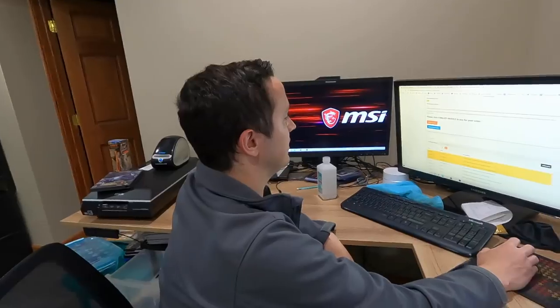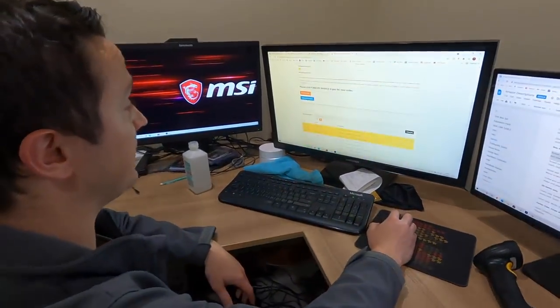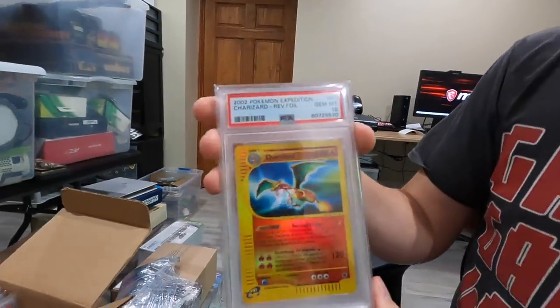So I got a ton of Pokémon cards. They're vintage and they're in beautiful condition. I like to show grades. We got some 10s. I didn't think that they would be in 10 condition. This is the one right here.